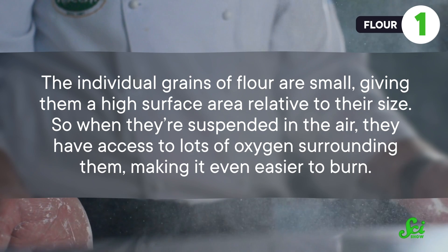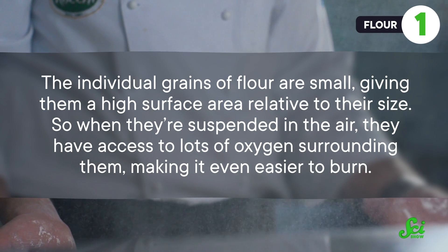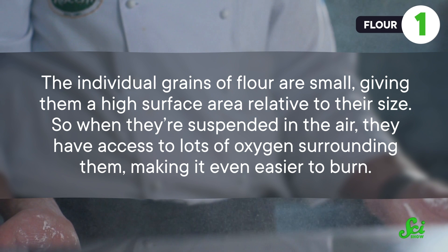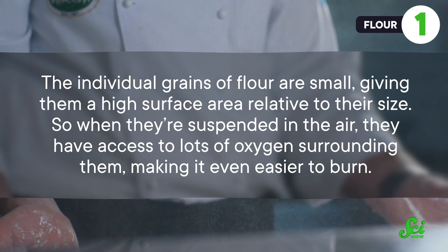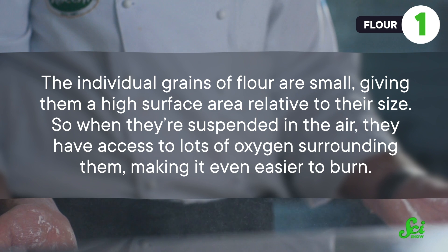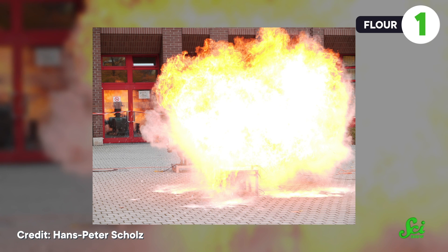That's because the individual grains of flour are small, giving them a high surface area relative to their size. So when they're suspended in the air, they have access to lots of oxygen surrounding them, making it even easier to burn. What's more, because those grains are so small, they burn up really fast and light up nearby grains in the process, spreading the fire way quicker than it would in a single lumpy fuel source. So if a spark or nearby flame catches part of a floury dust cloud, it can set the whole thing alight.